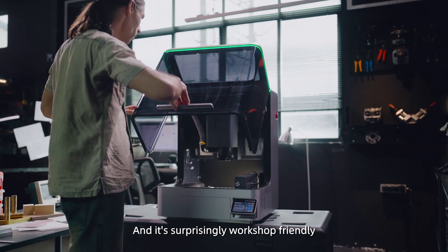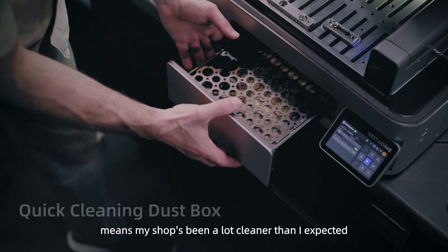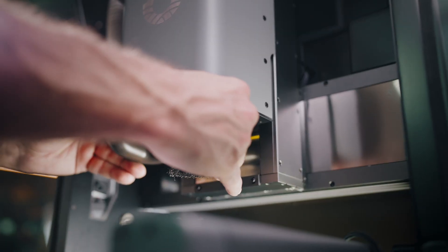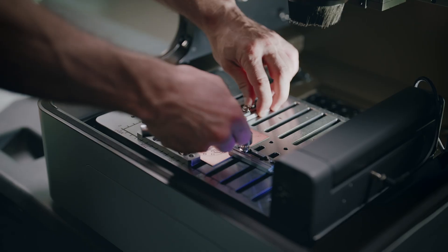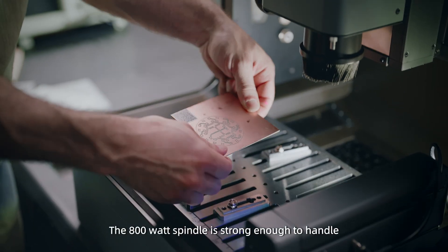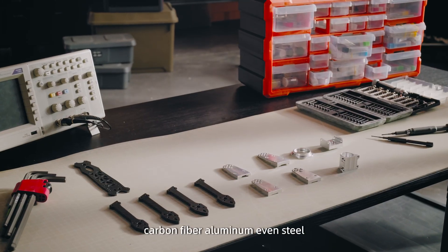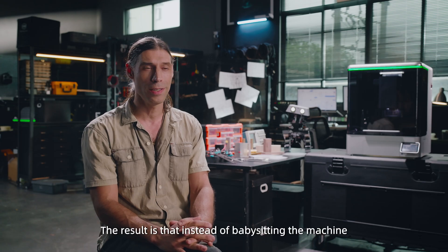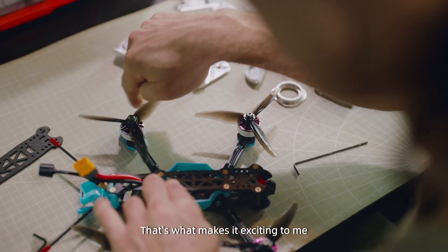It's surprisingly workshop-friendly. The dust control means my shop has been a lot cleaner than I expected. The 800-watt spindle is strong enough to handle everything I've thrown at it so far — carbon fiber, aluminum, even steel. The result is that instead of babysitting the machine, I can get on with the fun part of designing and building. That's what makes it exciting to me.